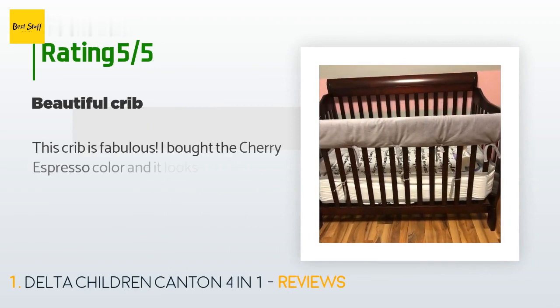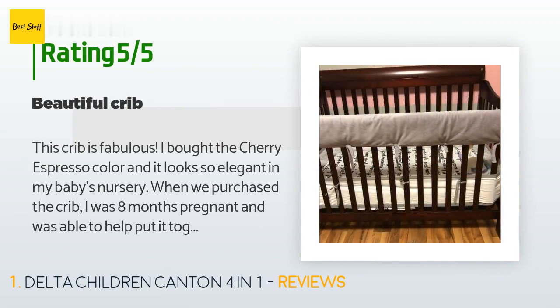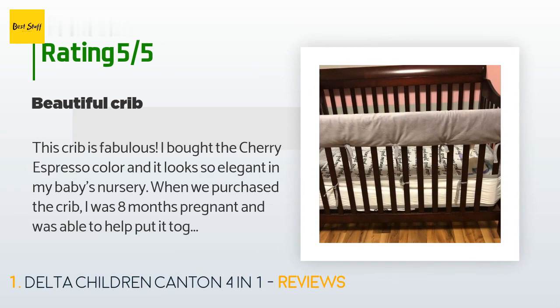This product is rated with 4.6 stars from 668 customer reviews. A customer said: 'This crib is fabulous. I bought the cherry espresso color and it looks so elegant in my baby's nursery. When we purchased the crib I was eight months pregnant and was able to help put it together — very easy assembly. After being put together it feels very sturdy, and now that my daughter is one year old it is still very sturdy with all the bouncing around she does. The frame supporting the mattress is metal and is very sturdy. There are three different height settings on this crib.'